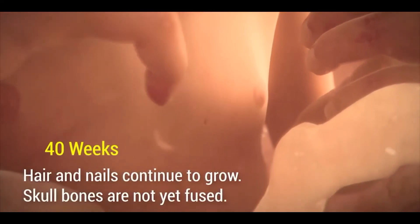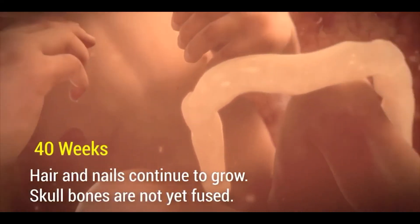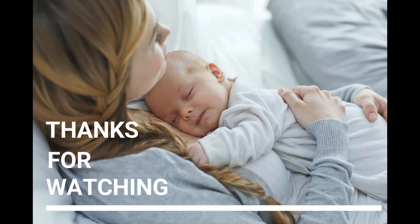By the fortieth week, hair and nails continue to grow. It takes 280 days to fully develop inside the mother's body, and then the baby is ready to see the new world.